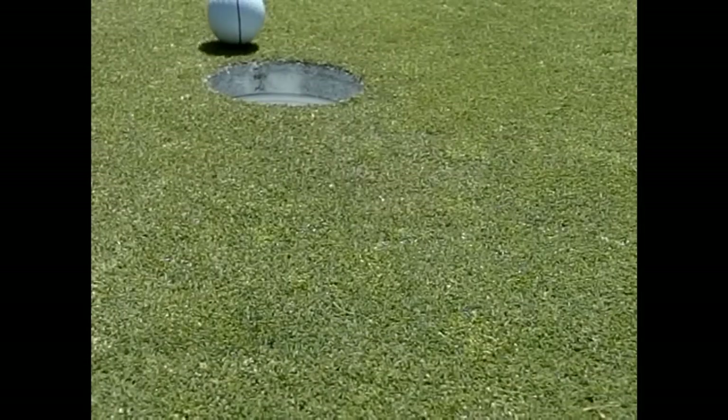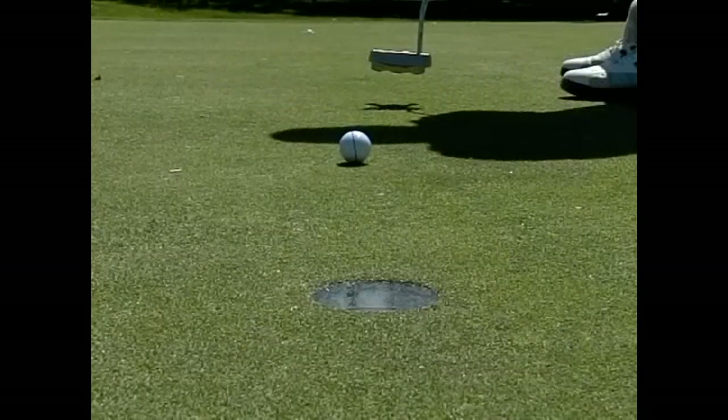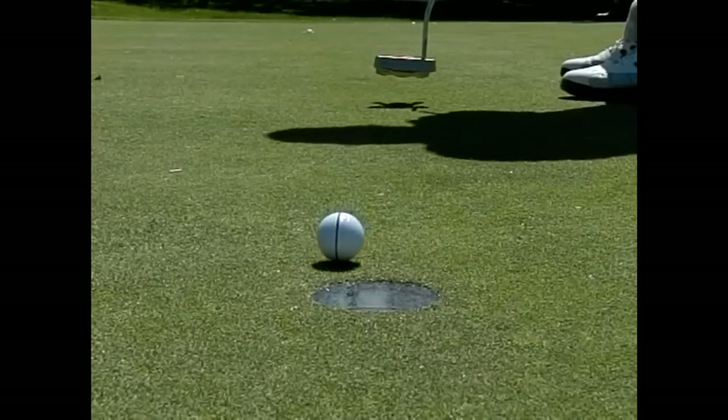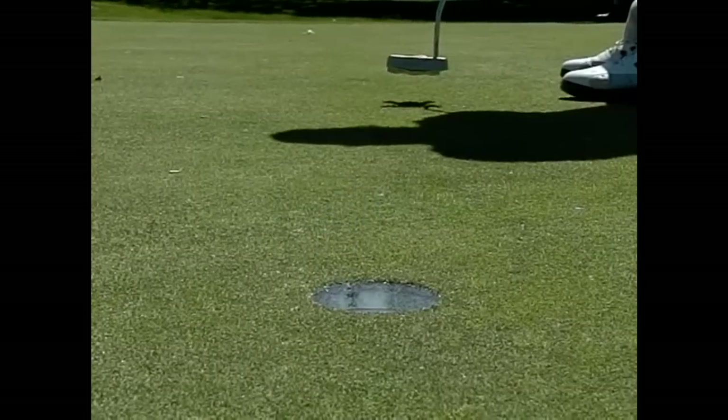Speed is also a factor. As we watch the center line here inside the hole with the ball rolling too fast, it still lips out. So use your alignment arrows on top of the My Putt — point them up toward the break line to work on speed control as well. You're going to find a lot of balls tumbling to the bottom of the hole.